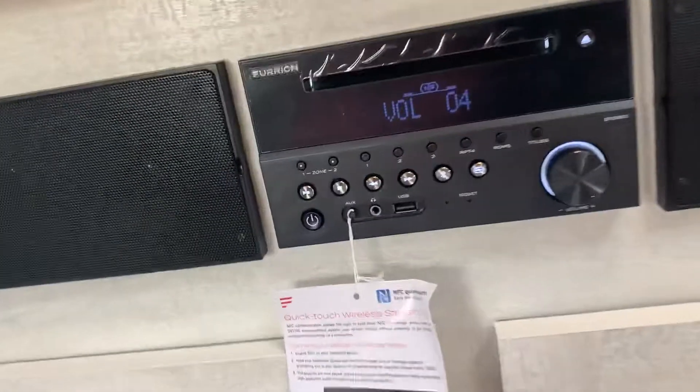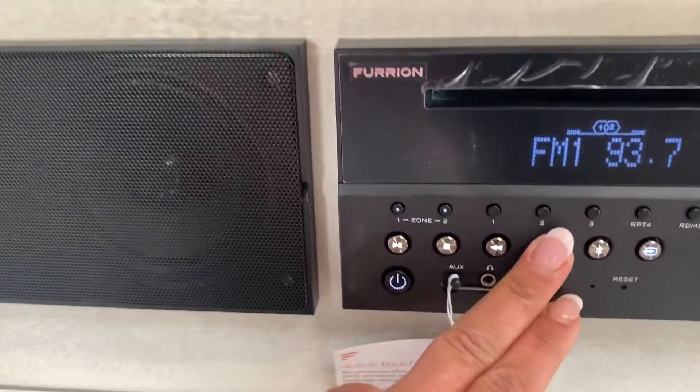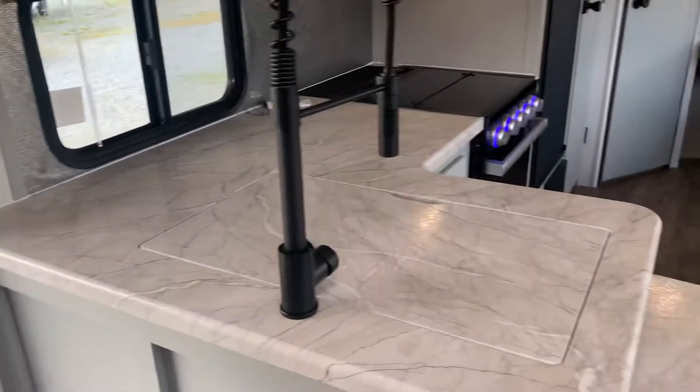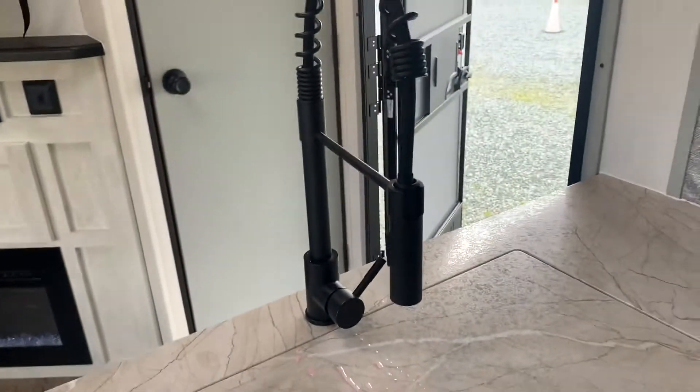Inside, this is a nice little entertainment center — you have some storage, speakers inside and outside, and a fireplace. Look at this pantry — you've got some shelves, somewhere to hang your coats, a nice big farm sink, and a residential tap.